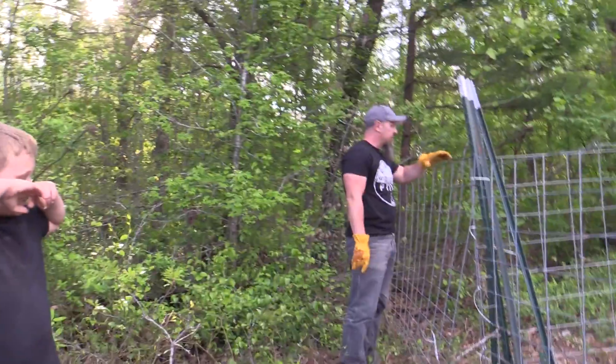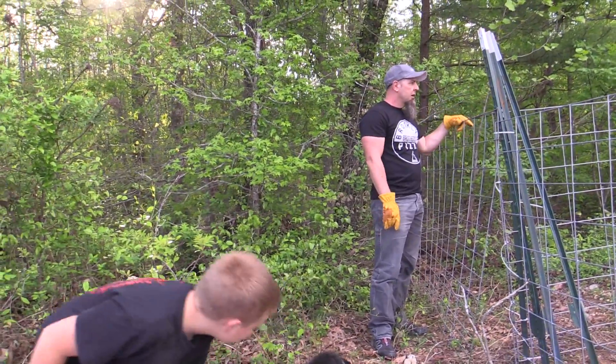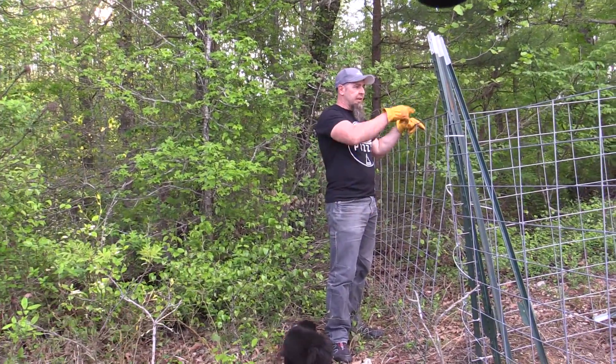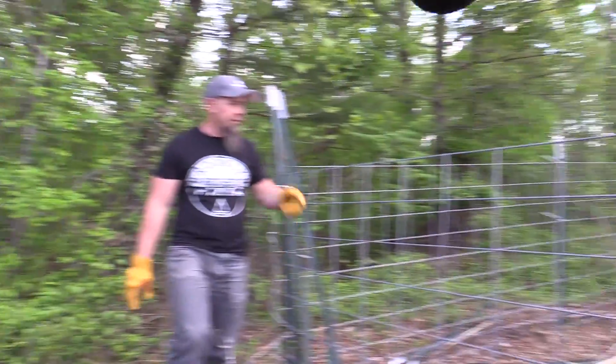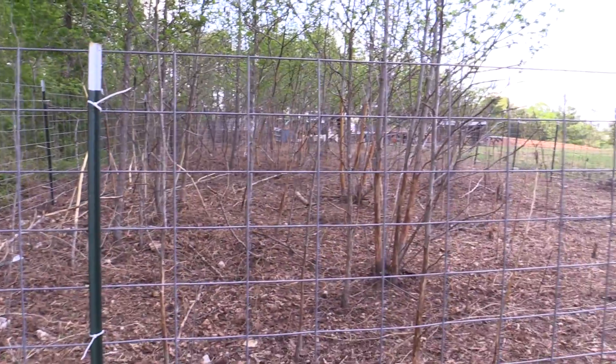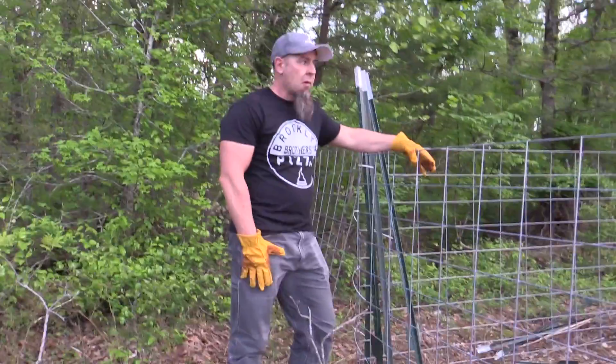So we're bringing this back 16 feet — I'm going to enclose all of this, pretty much double and a half. So the goats can eat that down — they've eaten most of the stuff in there, so we're having to feed them a little heavier. And really it's time to move the pigs — it looks like a desolate wasteland in there.